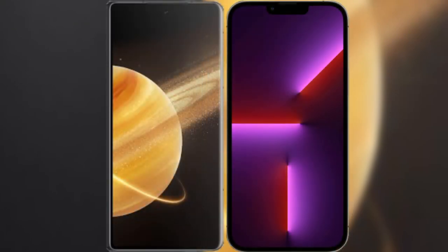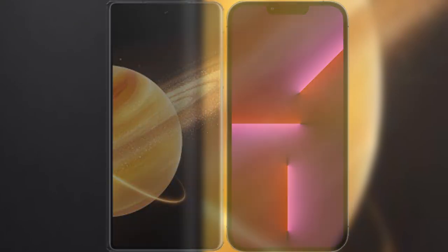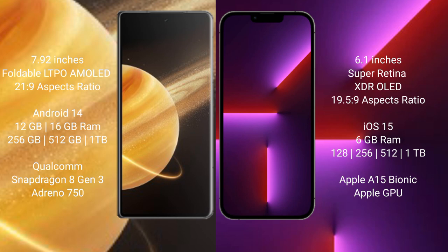I will compare the new Honor Magic V3 with the iPhone 13 Pro. The Honor Magic V3 comes with a 7.92-inch foldable LTPO AMOLED display and an aspect ratio of 21:9. The iPhone 13 Pro has a 6.1-inch Super Retina XDR display and an aspect ratio of 19.5:9.